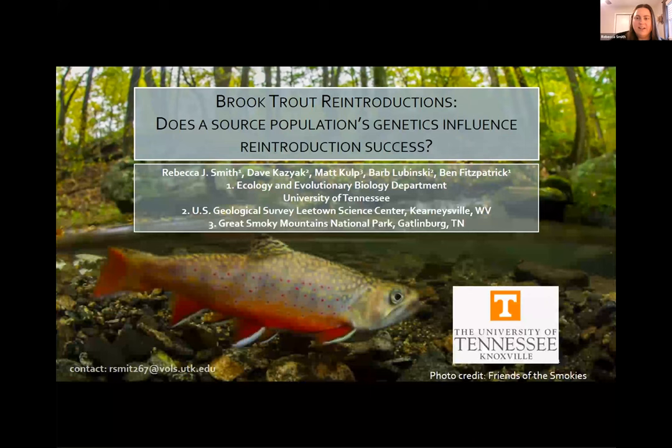Rebecca Smith of the University of Tennessee has agreed to present right before the break, with her presentation on native brook trout reintroductions: Do a source's population genetics influence reintroduction success? My name is Rebecca Smith, and I'm a third-year graduate student at the University of Tennessee in the Ecology and Evolutionary Biology Program. I'm in Dr. Ben Fitzpatrick's lab, where we research population genetics. Today I will share some of my population genetic findings with the Southern Appalachian brook trout.